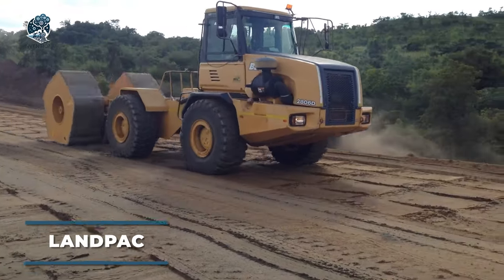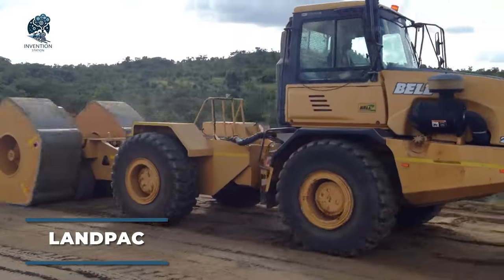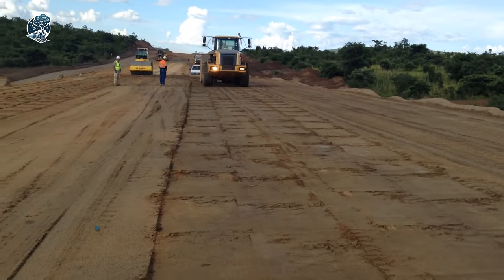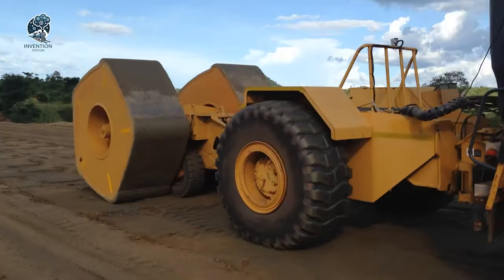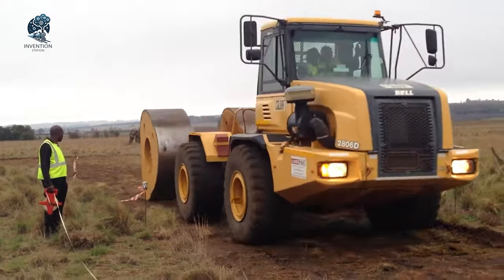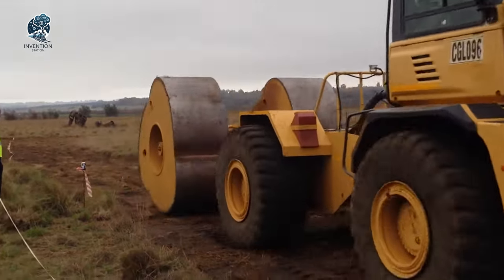Landpack introduces a unique tractor featuring a massive rotating shaft at the rear, weighing between 8 to 12 tons, designed for earth compaction. This rear-mounted rotating shaft, often referred to as a sheep's foot roller or a pad foot roller, consists of cylindrical or rectangular pads.